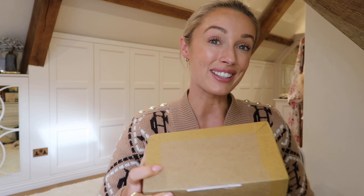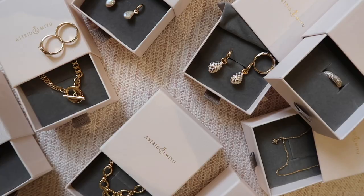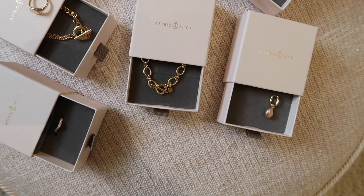I've had a rummage through my post and it says this has also come from Astrid and Mew - I think it might be a few new pieces that I've wanted to add to my collection for a while. So sticking with the theme, let's open this together. Wow, wow, wow. I think this is without doubt my absolute best jewellery haul I think ever. There are so many stunning pieces here. I am going to leave every single piece linked down below, darlings, because they are so sensational.